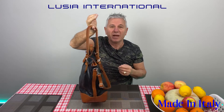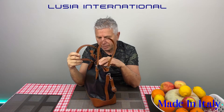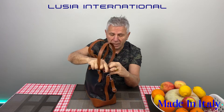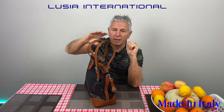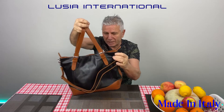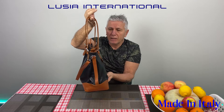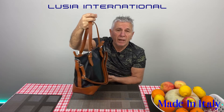It is Italian leather, made in Florence, designed by us — Lucia — and we are proud of this. I would say it's most probably our best bag we have designed, and we try not to put too many on the market so that you don't meet everybody with it.